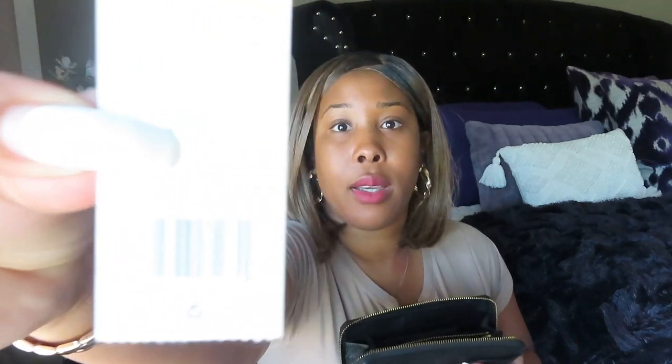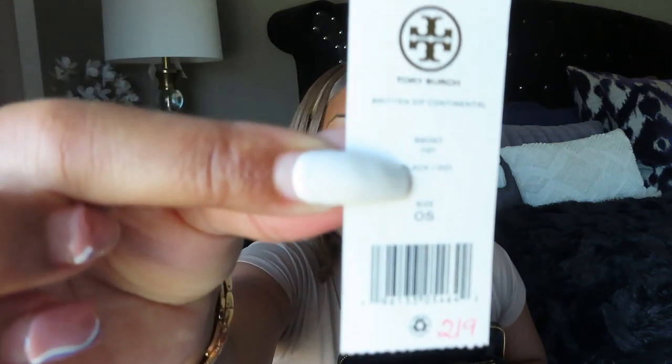This is the Continental wallet — and I was able to get this wallet for 50% off! I wanted to have the full unboxing effect.